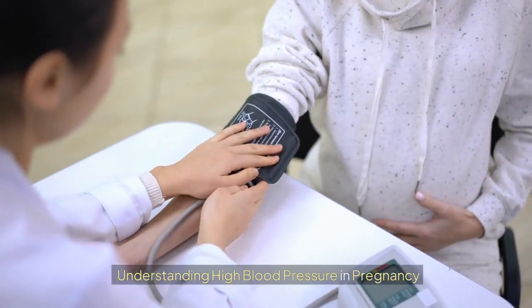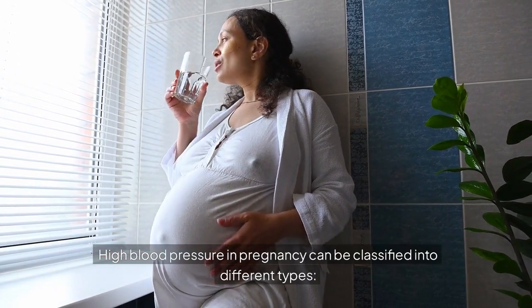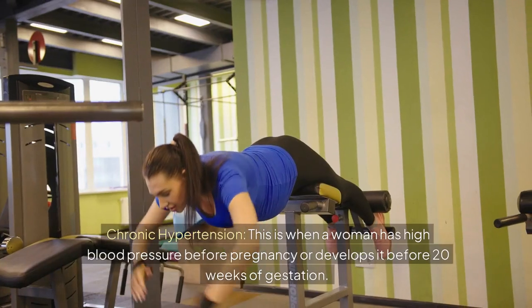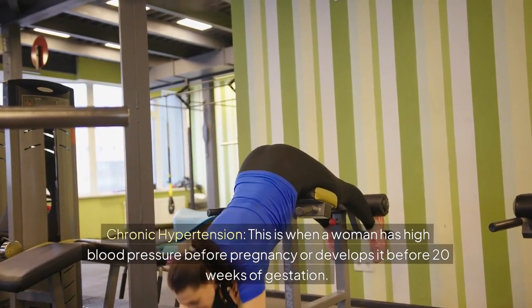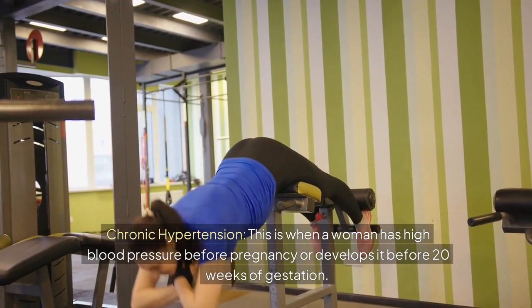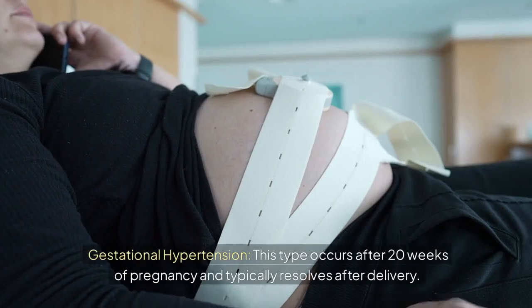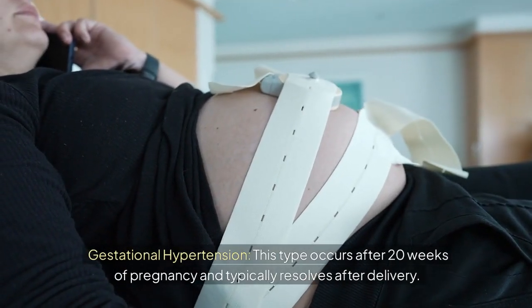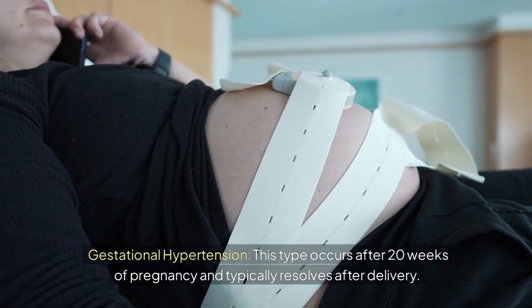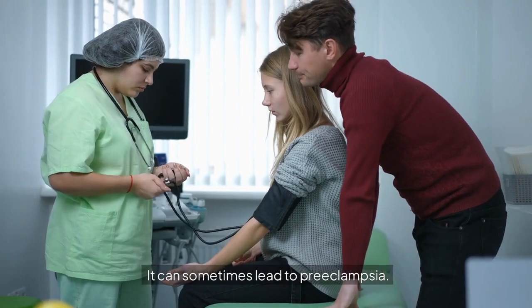Understanding High Blood Pressure in Pregnancy. High blood pressure in pregnancy can be classified into different types. Chronic Hypertension is when a woman has high blood pressure before pregnancy or develops it before 20 weeks of gestation, and it can persist after giving birth. Gestational Hypertension occurs after 20 weeks of pregnancy and typically resolves after delivery, but it can sometimes lead to preeclampsia.